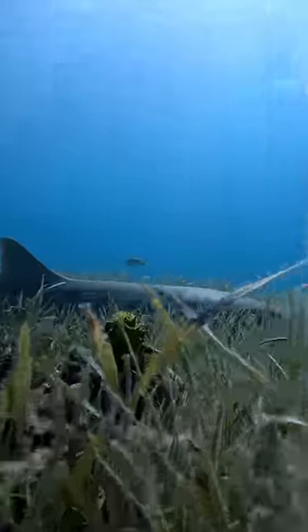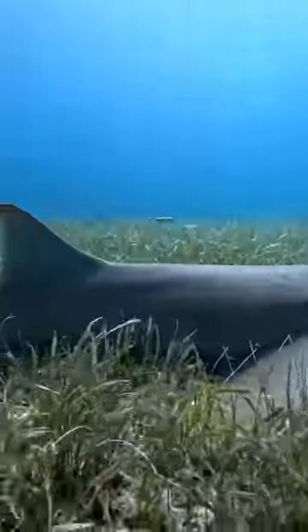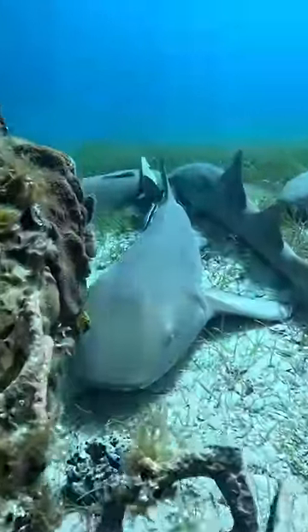Next, on the bottom of the ocean, we saw like a 10-foot shark. These are nurse sharks, so they're kind of like the puppies of the sea. And then if you keep looking to your left, you're going to see like six of them cuddling.